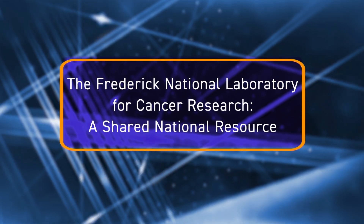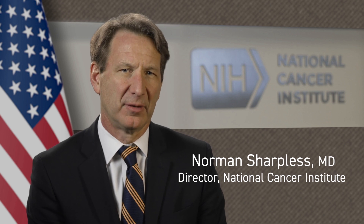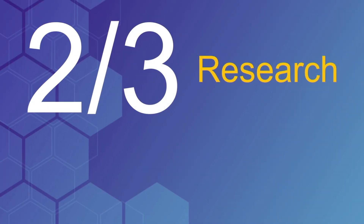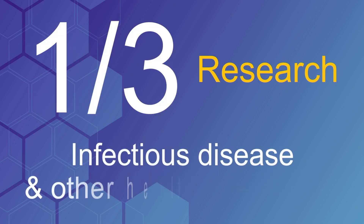All the critical questions that the NCI takes on to influence cancer for the benefit of the American public are supported by the Frederick National Lab for Cancer Research in many important and very direct ways. Today, about two-thirds of the research conducted at the lab concerns cancer, and about one-third is on infectious disease and other health challenges.